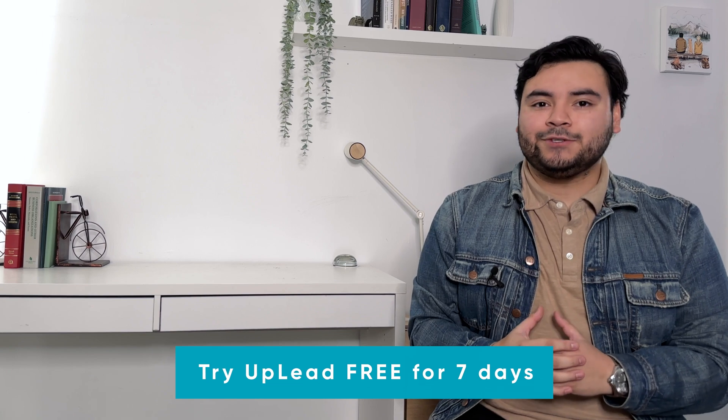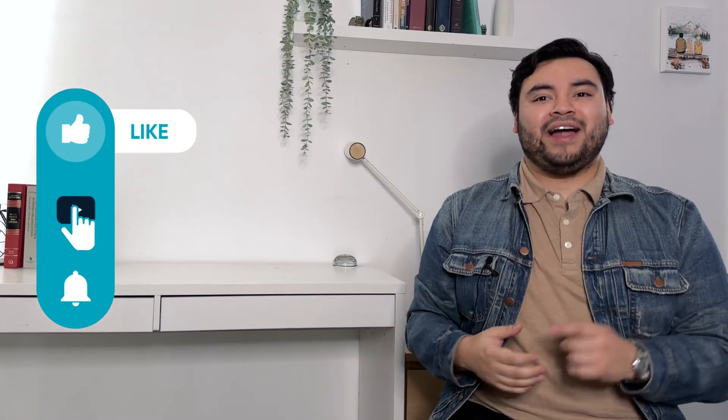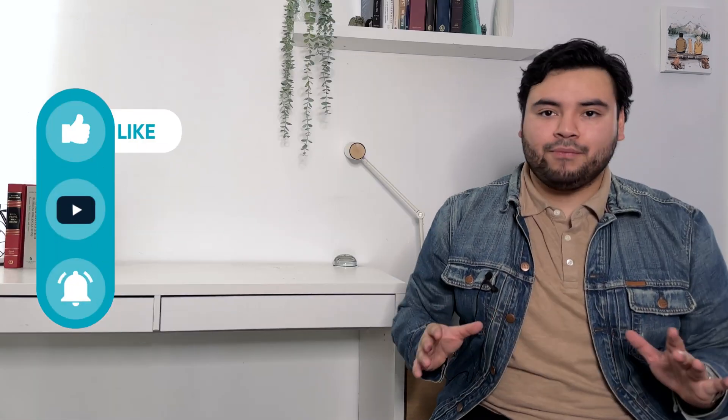Try Uplead free for seven days and explore their features for yourself — you'll get five free leads and access to their entire database. Head over to Uplead.com/YouTube to start your trial. If this video helped you understand the differences between the platforms, give it a thumbs up, subscribe, and hit that bell icon so you never miss new videos on B2B sales, cold outreach, and lead generation. Thanks for tuning in — see you next time.